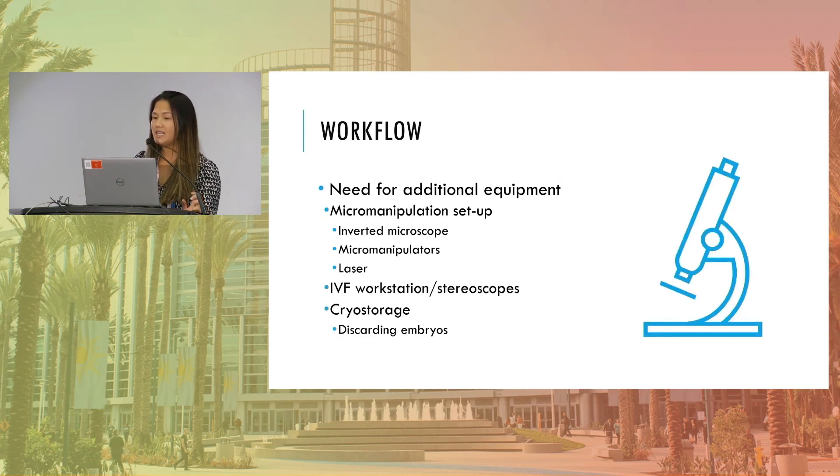The increase in PGT has also added a need for additional equipment. Labs where we could perhaps get by with one ICSI station before are now needing more micro-manipulators, another inverted microscope, another laser perhaps to help with the biopsies. We're needing more IVF workstation space, more stereoscopes in order to perform the thaws and to do the embryo load, or the sample loading, and of course, cryo storage.